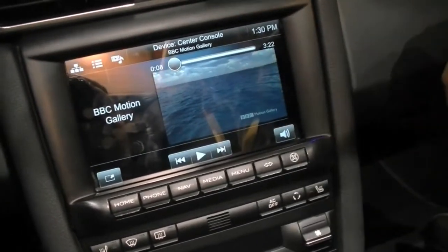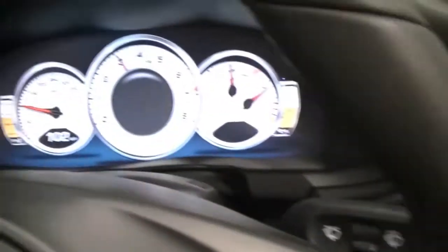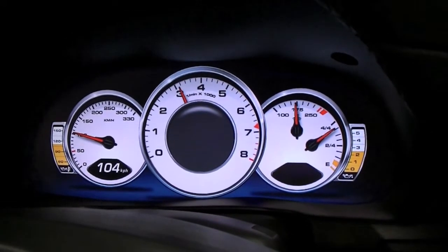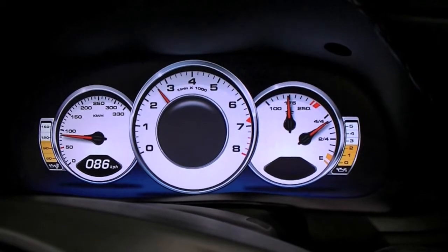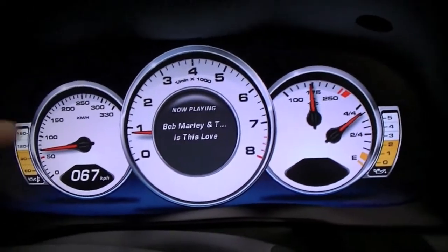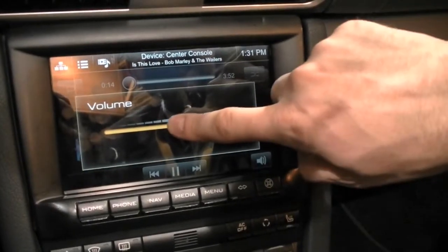So in this ecosystem we have this main PlayBook, two PlayBooks on each rear headrest, and we also have the instrument cluster as part of the whole system — for turn-by-turn navigation or now-playing info. [Voice command: Play Bob Marley and the Wailers.] It takes a little bit of time, but you can actually see what's playing right there in the instrument cluster because it's hooked up to the whole system.